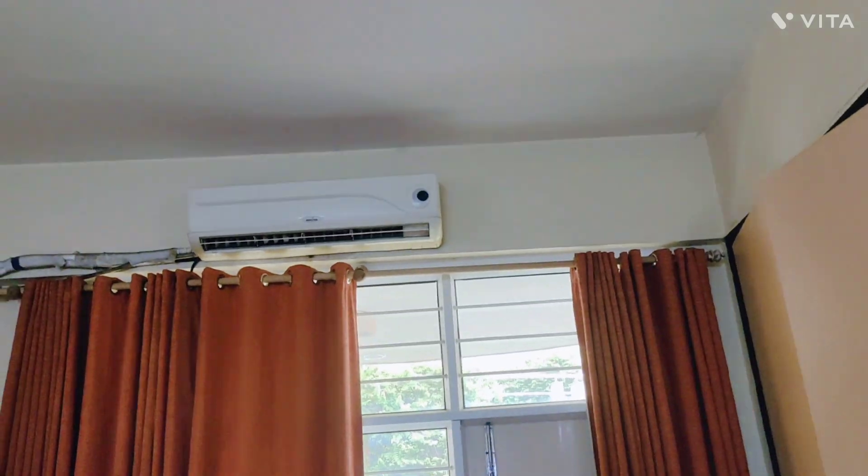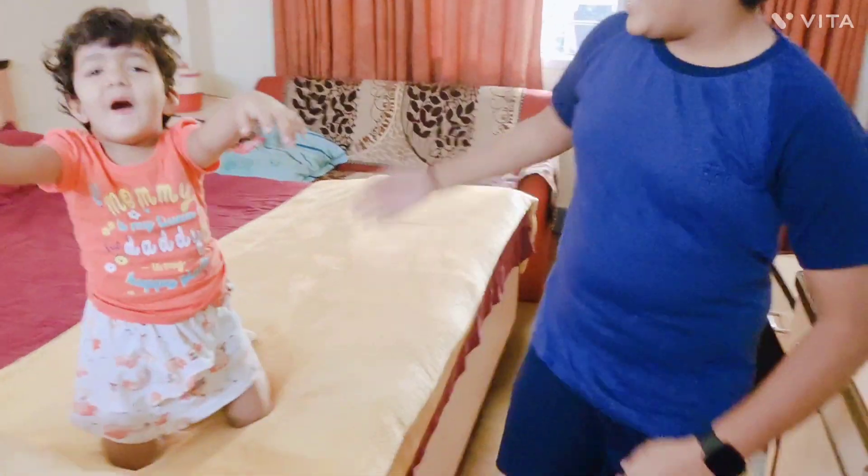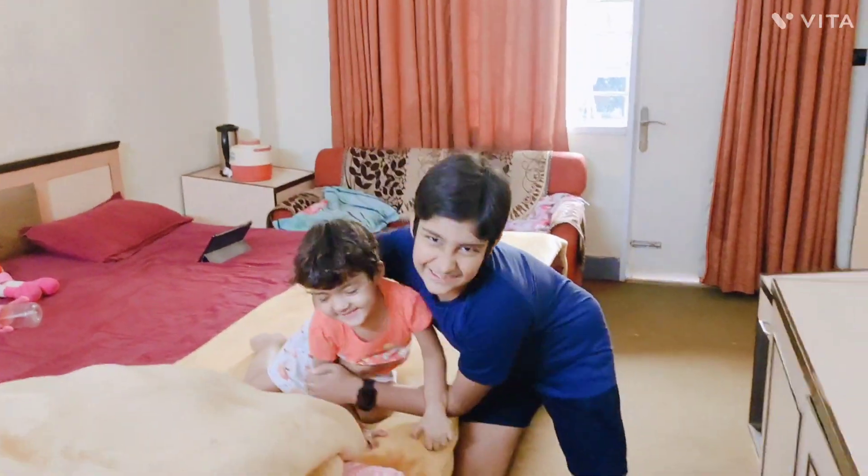Over here we have the AC. There is a clock. And here is the night light. And she is my little sister.